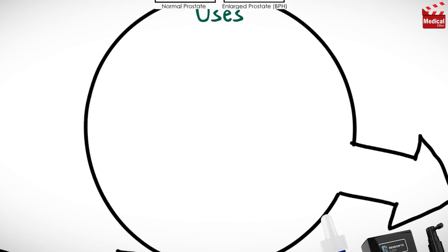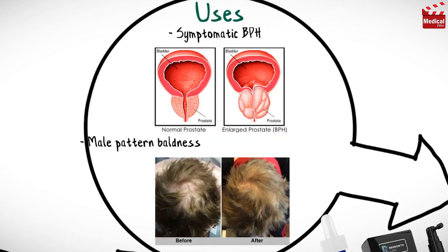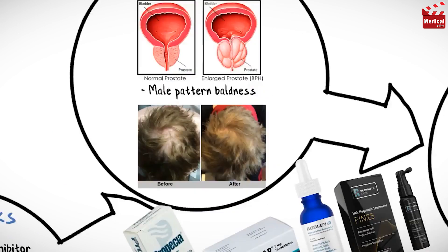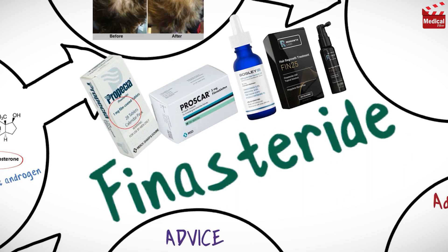Finasteride is used in the treatment of symptomatic benign prostatic hyperplasia and also for male pattern baldness. It is available as 1mg tablets, known as Propecia, and 5mg tablets, known as Proscar. You may also find it in some topical solutions for hair regrowth.